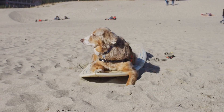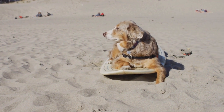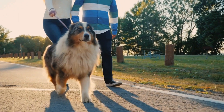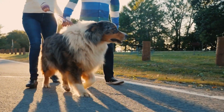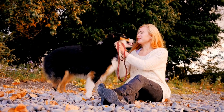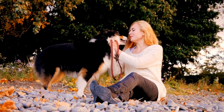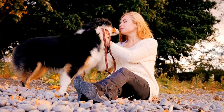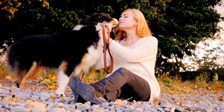Positive reinforcement methods are highly effective in training Australian Shepherds. Using rewards-based techniques, such as treats or praise, can motivate them to learn and perform desired behaviors. Clicker training, where a clicker is used to signal correct behavior followed by a reward, is a popular method for teaching Australian Shepherds new commands and tricks.